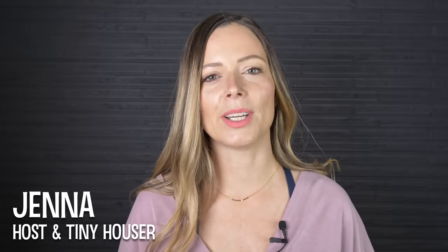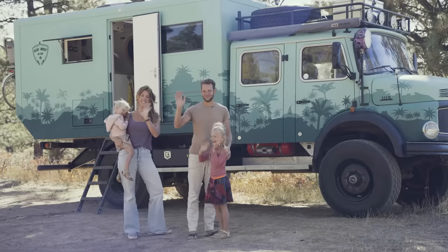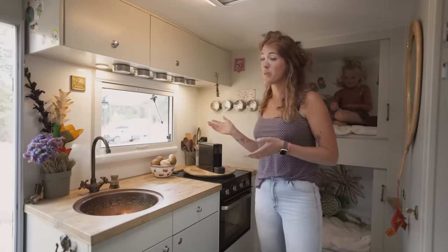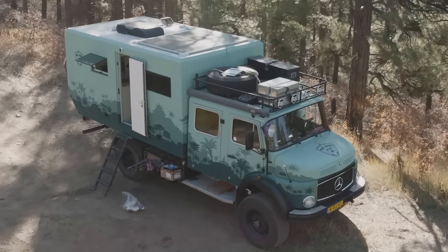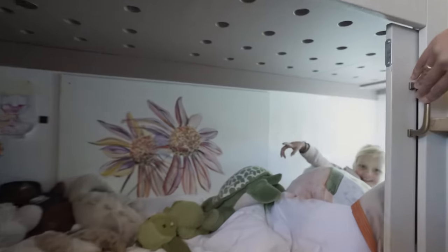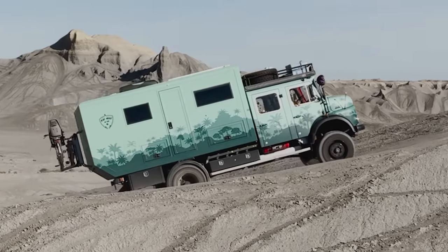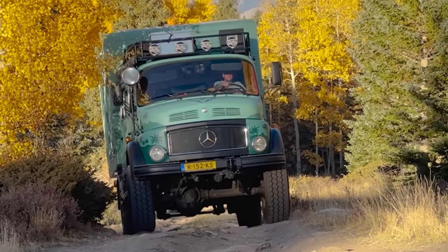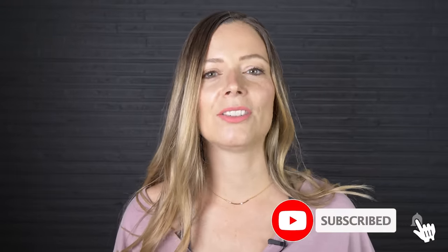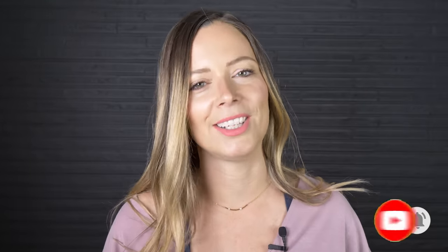Hi there, welcome to my channel where I take you on tours of unique homes and showcase stories of people living alternatively. Today we're traveling to Colorado to meet up with a family who took a retired fire truck and turned it into their off-grid tiny home — with massive off-road tires, creative space-saving hacks, and a truckload of fun. This overlander is ready to go just about anywhere, so stick around. Make sure you subscribe and hit that notification bell.